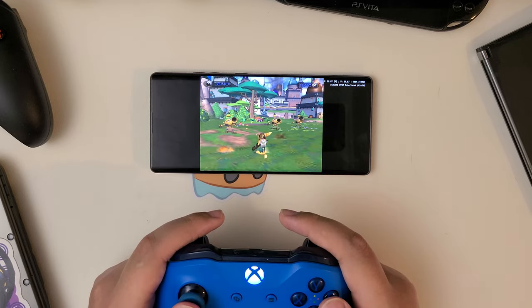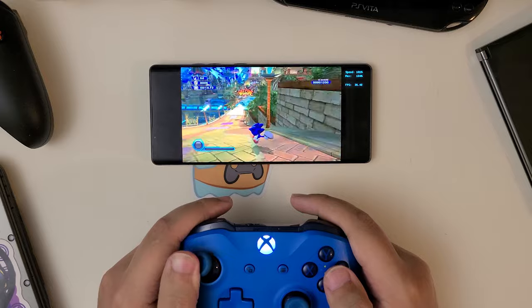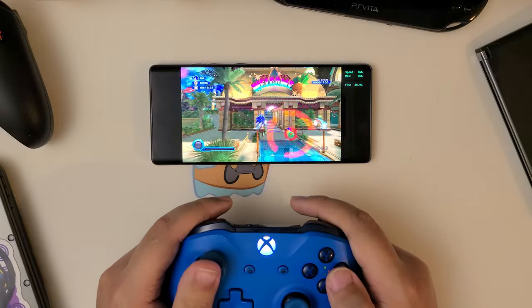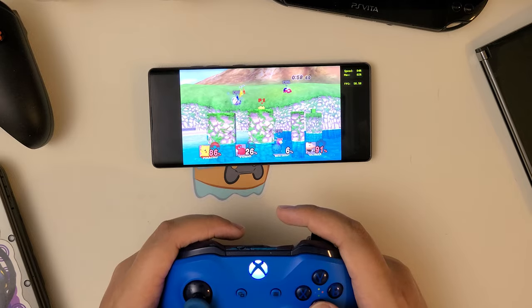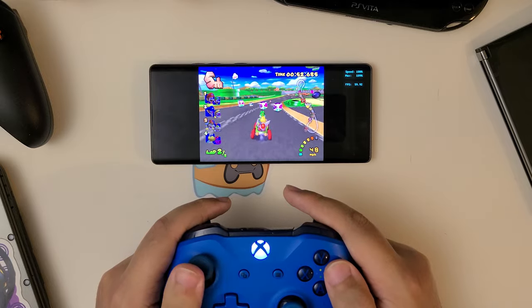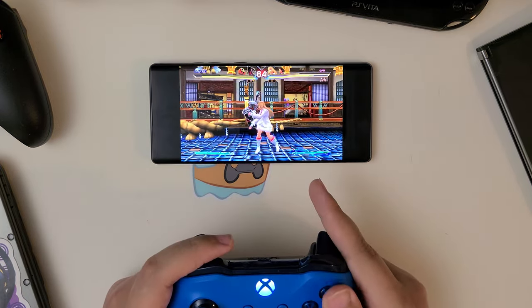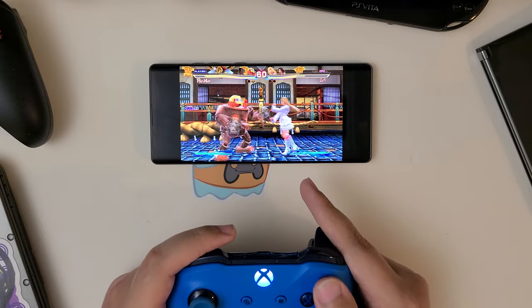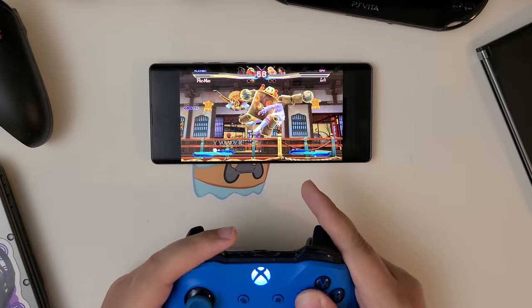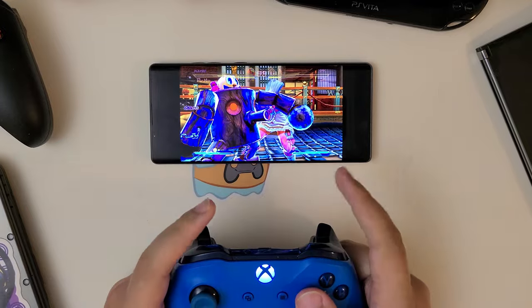On the emulation side of things, I was pleasantly surprised by how well everything ran at lower resolutions. Ratchet & Clank runs smoothly via AetherSX2 with only the occasional dip in performance. Both Sonic Colors and Super Smash Bros. Brawl ran perfectly fine via Dolphin, albeit with a few more stutters in Smash Bros., even at 1x native. Mario Kart Double Dash also ran perfectly fine via Dolphin, even at 2x native, with only the occasional hitch. Even PS Vita emulation runs okay via Vita3K — Street Fighter X Tekken is more than playable at 1x native, with just a few glitches during cutscenes. It's all very promising, especially for a lower-end device.